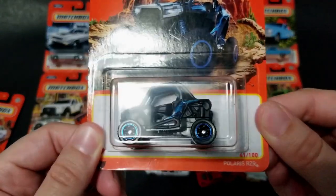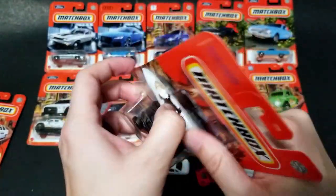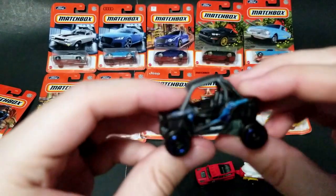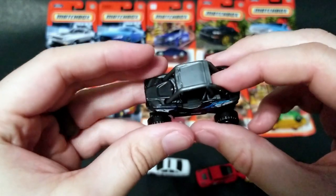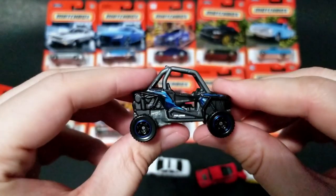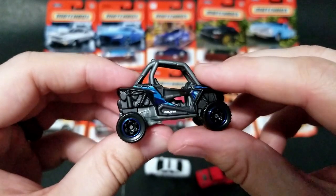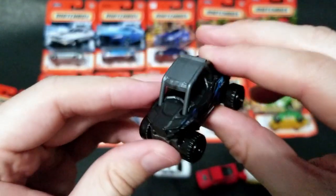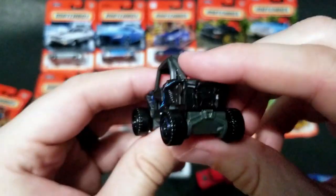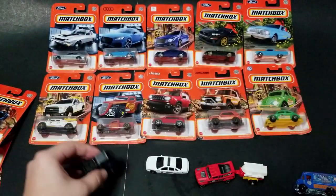Next up we have the Polaris Razor. This thing is really cool — I've actually gotten to drive one, or something very similar, a couple of years ago, and they are a blast. So if you ever get an opportunity to drive one, take it — they are fantastic, super fun, pretty much indestructible. You probably see them on YouTube all the time if you're a car enthusiast; I'm watching a lot of Cletus McFarland and other YouTubers who have these. I like the blue around the rims — that's pretty cool.